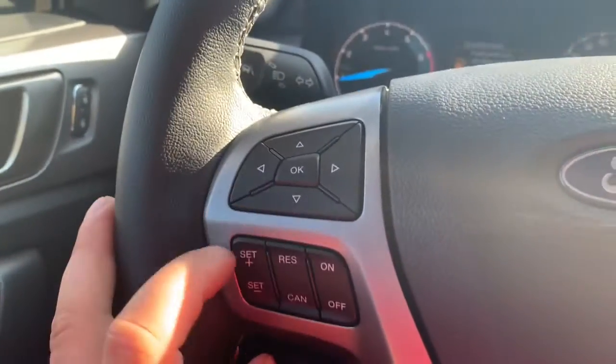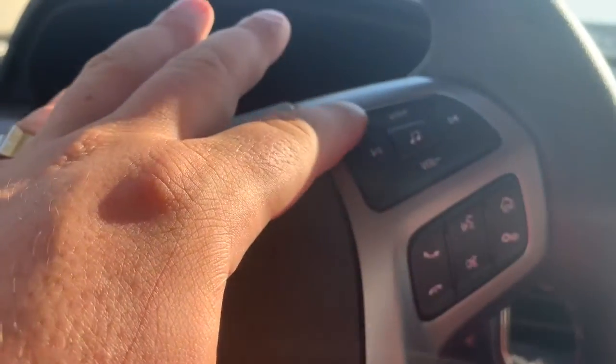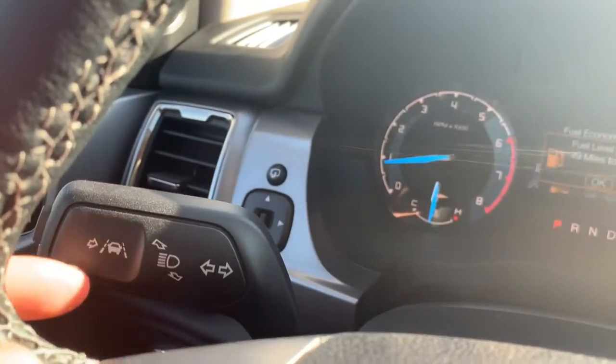Here is your cruise control. Different settings for Bluetooth and voice command right there. It does get lane keeping assist, which is right here.